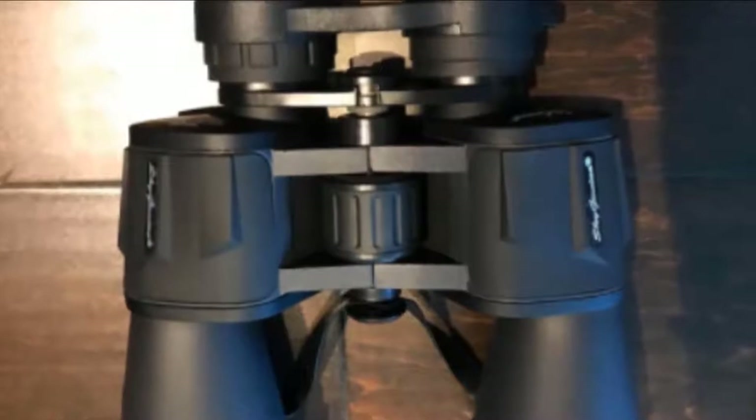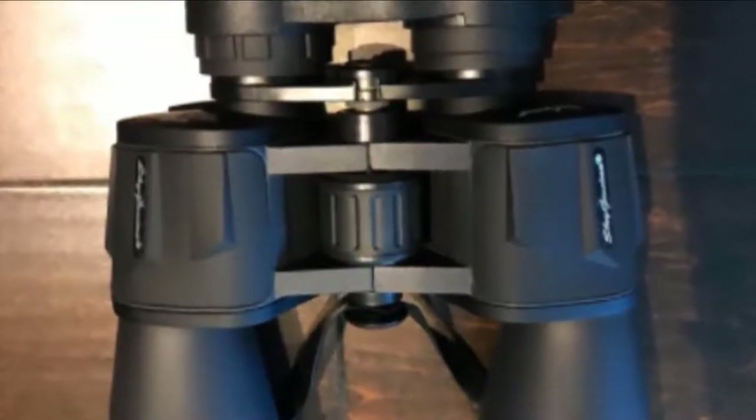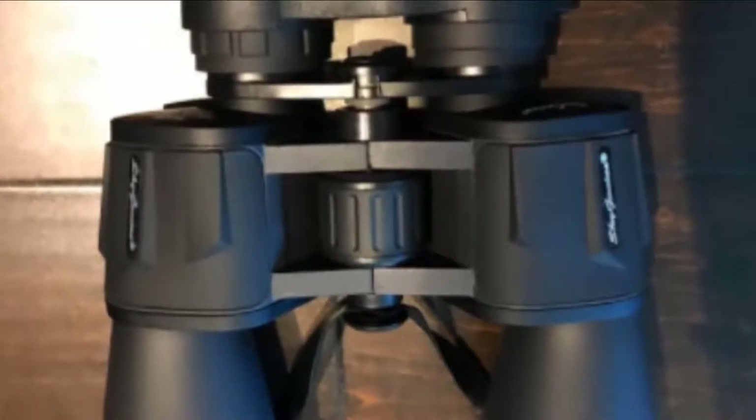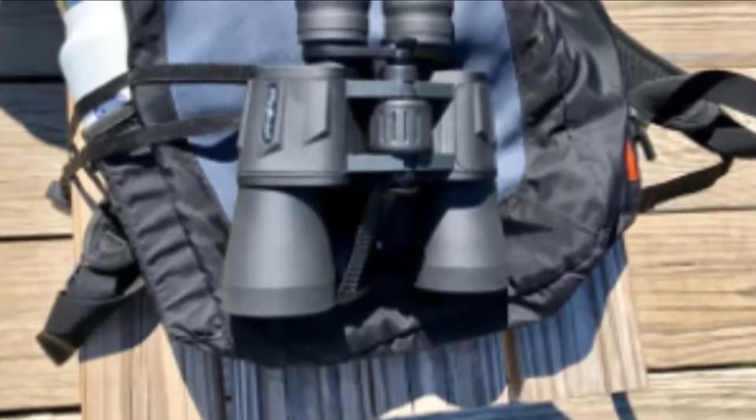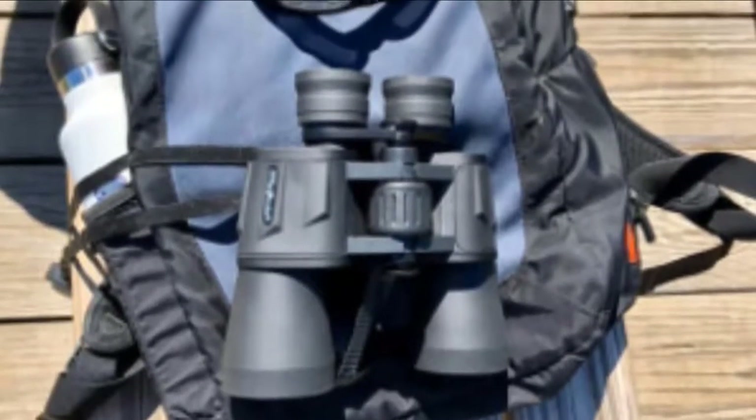As far as functionality goes, these are developed out of tough, non-slip rubber and are shock-absorbent. They feature a diopter system that adjusts the imbalance of your eyes. They're easy to focus and operate smoothly without a hassle. The Porro-style prism gives a sleek and adventurous look.